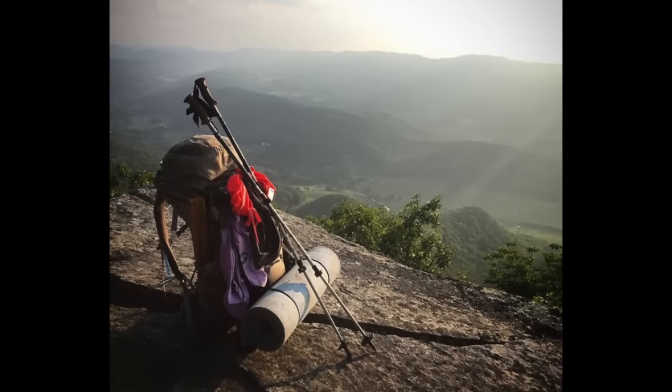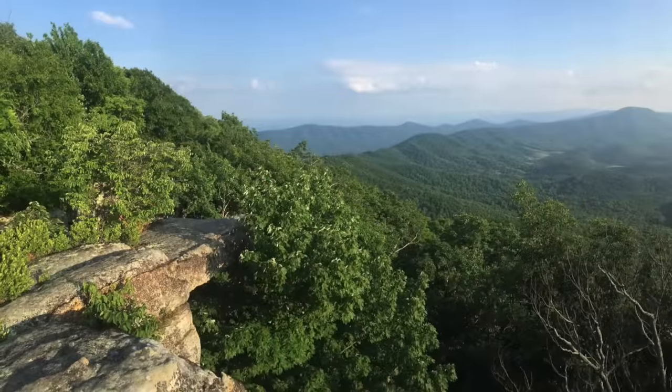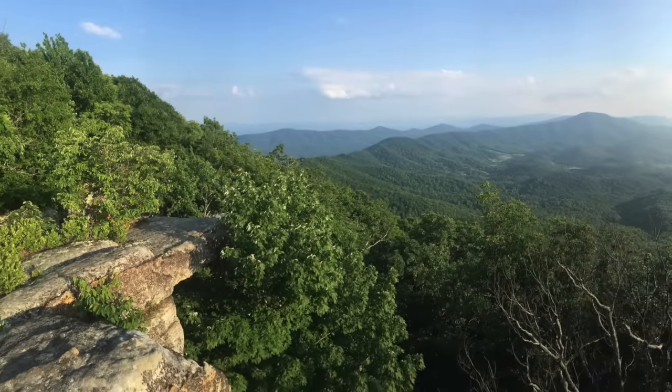So the first section I want to tell y'all about — I chose it because I really enjoyed it. There were a lot of beautiful things that I saw in this section, and it's kind of more centrally located, about a third of the way up the trail around mile 700, which is in Virginia. That way it's not way down South or way up North in Maine, and maybe it'll be more accessible for some of y'all.